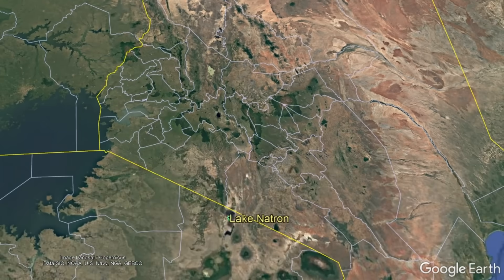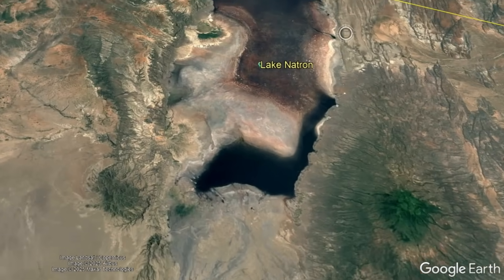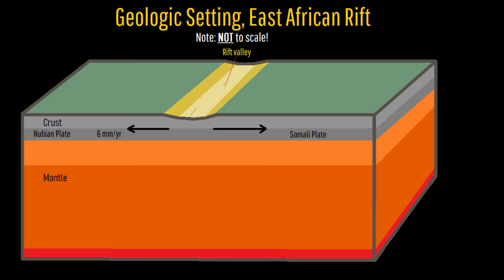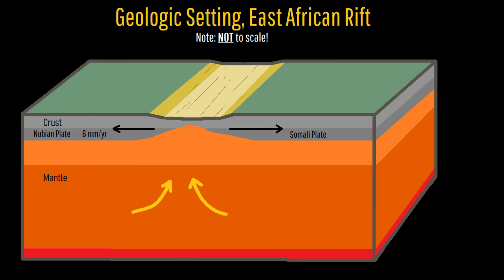Lake Natron merely represents the low point in a portion of Africa's Gregory Rift. Here, the crust is slowly spreading apart, and in the far future it will eventually separate the Somalian plate from the Nubian plate comprising the majority of Africa. This rifting provides many weak points — largely faults — in the crust for magma to rise into, allowing chains of volcanoes to form. Because it is a rift setting, partial melting occurs in the mantle at far greater than normal depths, resulting in lavas that are unusually enriched in sodium and potassium.